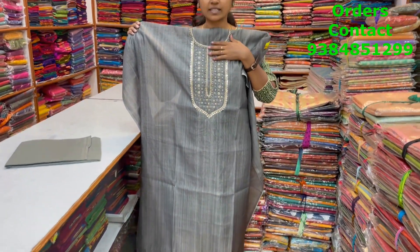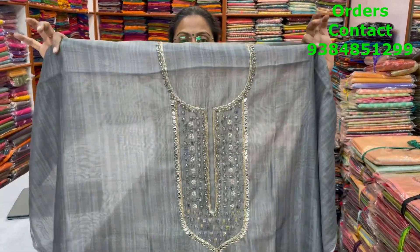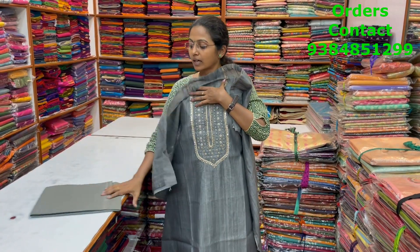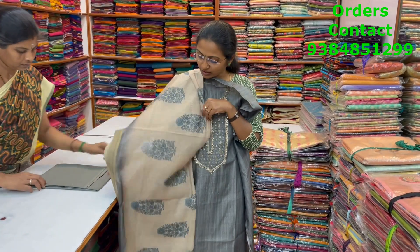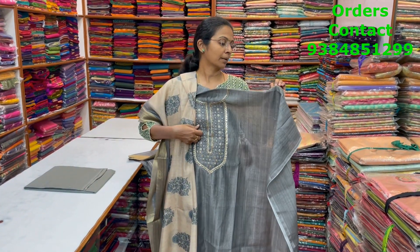A very pretty, beautiful grey chanderi salwar with classy sequence work in the neckline, and small zardosi work also. It's a very pretty, nice party wear style material. The bottom matches and the shawl is a chanderi printed shawl in a very classy pattern. The price of this material is 1690.